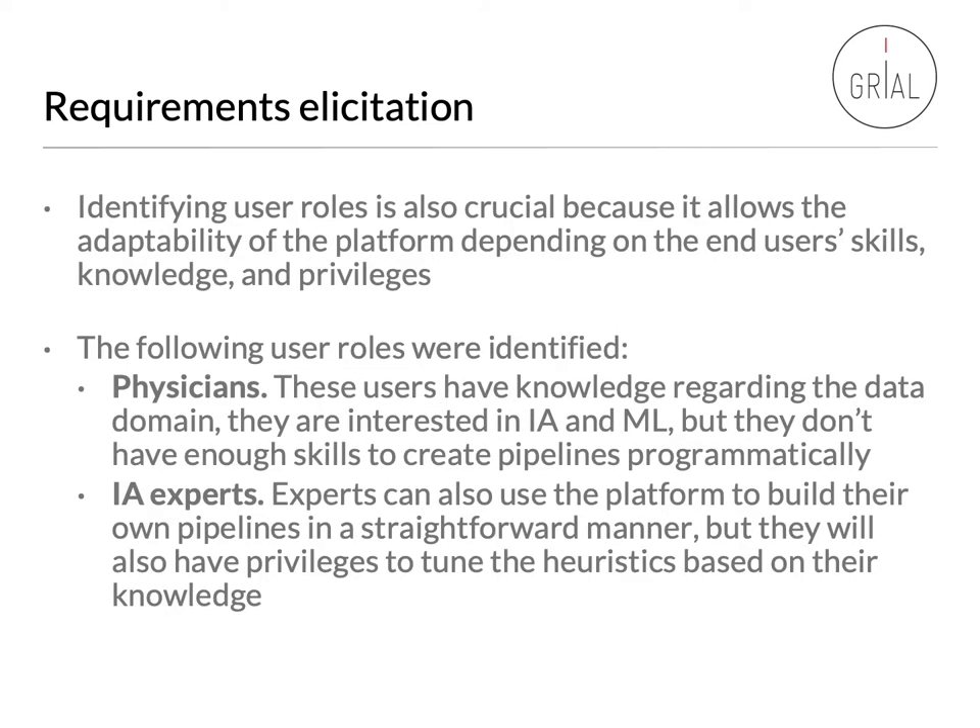Identifying user roles is also crucial because it allows the adaptability of the platform depending on the end user's skills, knowledge, and privileges. The following user roles were identified: first, physicians, who have knowledge regarding the data domain and are interested in AI and machine learning but don't have enough skills to create pipelines programmatically. Then we have the AI experts, who can use the platform to build their own pipelines in a straightforward manner and will also have privileges to tune the heuristics based on their knowledge.